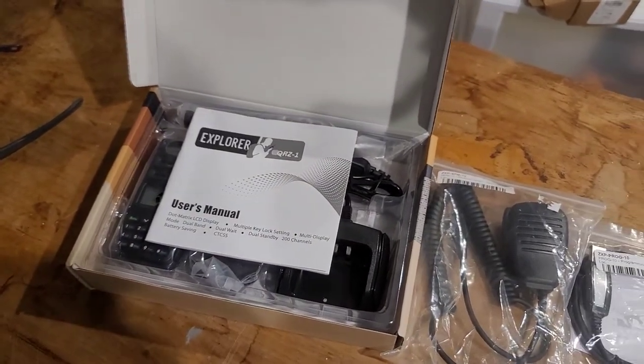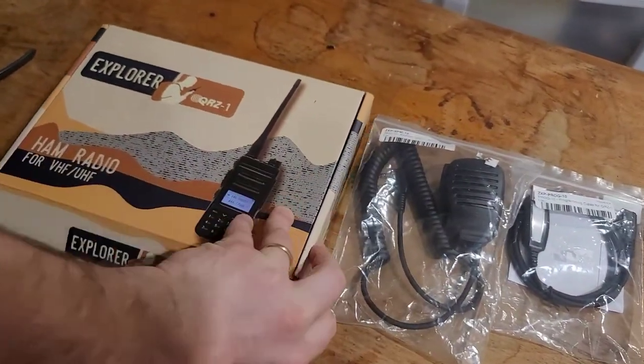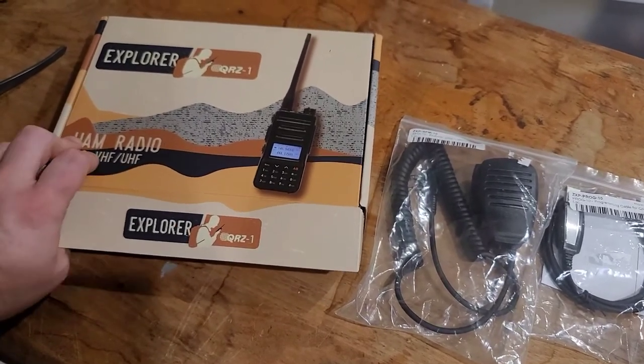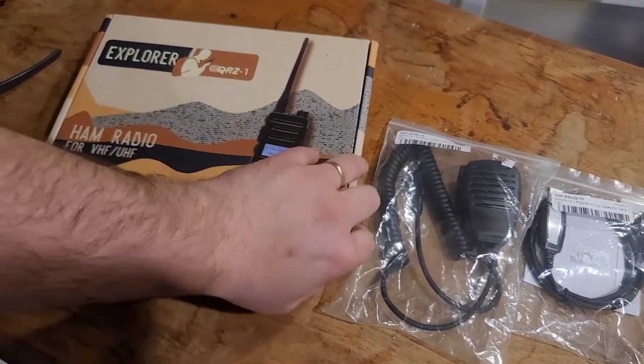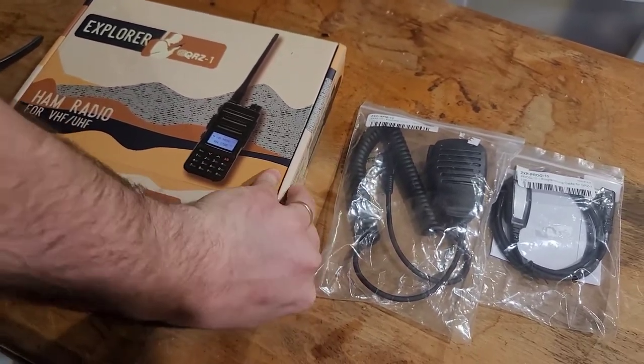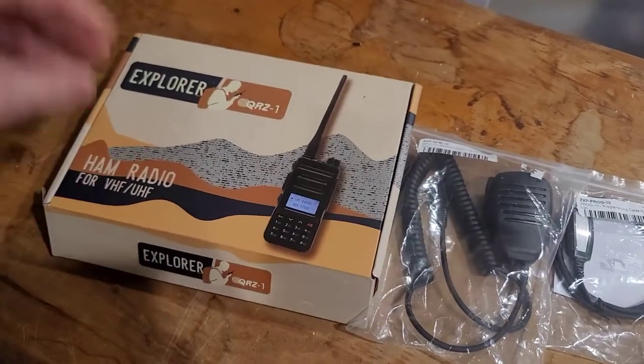Very nice radio. I've seen it in use and it works, and it works well. The audio sounds pretty good on it for a fairly inexpensive 5-watt UHF VHF radio, and I'm excited to go ahead and give it away as I hit a new milestone there on TikTok.